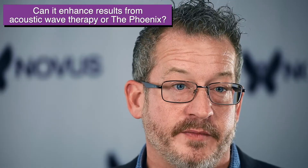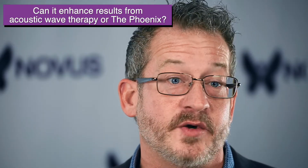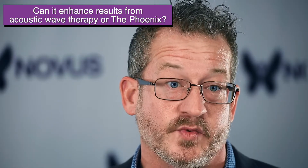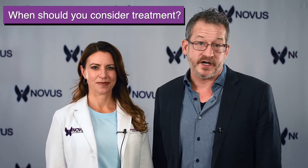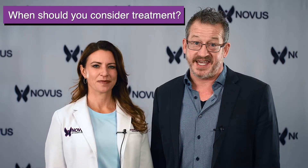The exosome p-shot can help enhance the results that you get from using acoustic wave therapy and by using the Phoenix. Because when you use acoustic wave therapy or the Phoenix, it's creating therapeutic microtrauma. And what the exosome p-shot does is it goes in and heals that trauma, making things bigger, better, and enhancing the results overall, furthering angiogenesis — that growth of new blood vessels and new tissue. So if you're considering better bedroom performance and you're currently doing acoustic wave therapy or using the Phoenix, you should consider doing the exosome p-shot at the end of that treatment cycle.